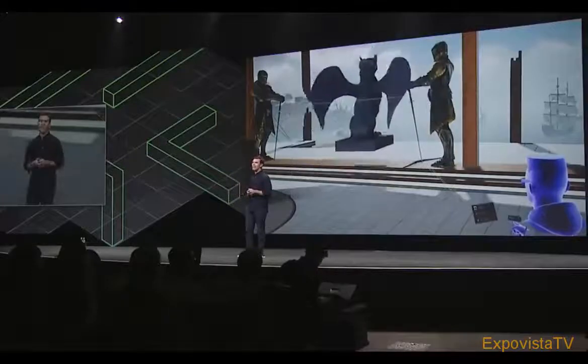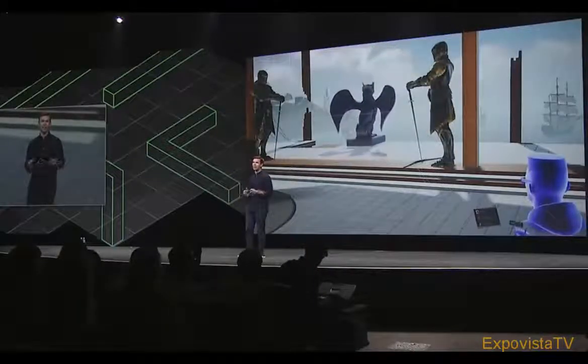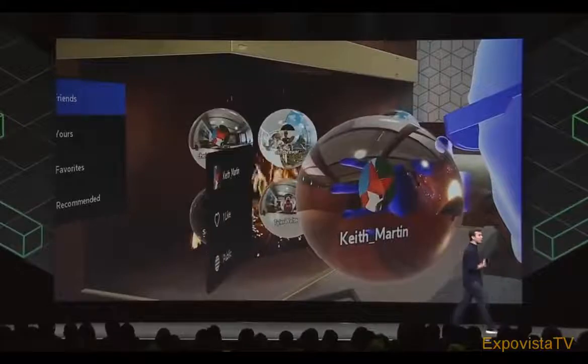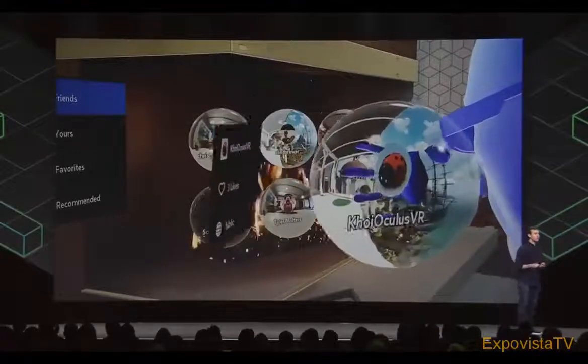We also wanted Home to deliver an even greater level of presence. Home now has a much more realistic and vibrant look with state-of-the-art lighting and dynamic soft shadows powered by Unreal Engine 4 — and it looks absolutely stunning in Rift. Finally, your space is now completely persistent. You can share with friends or visit your friends' spaces to see what they've created.